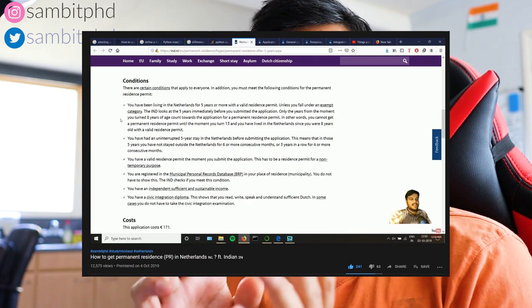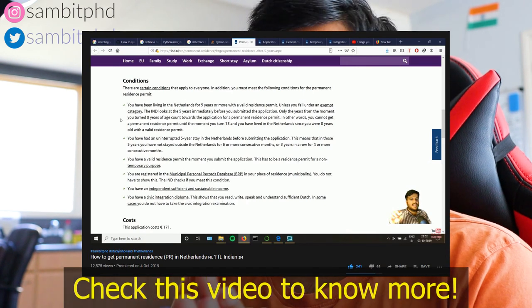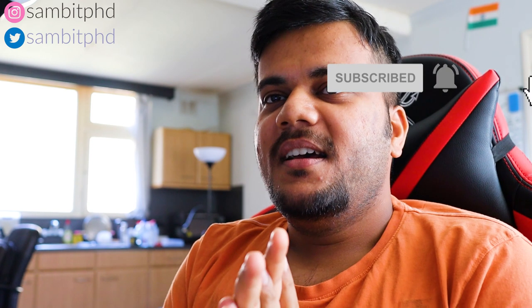Hello everyone, welcome to this video series on PR in Netherlands — permanent residence in Netherlands. I have already made a short video about permanent residence explaining the short requirements you need to apply for PR, but here I have one of my friends with whom I started a PhD in Netherlands. He already received permanent residence a few months back, and in this video we are going to discuss his experience of applying for PR, preparing for it, and what challenges he faced during the process.